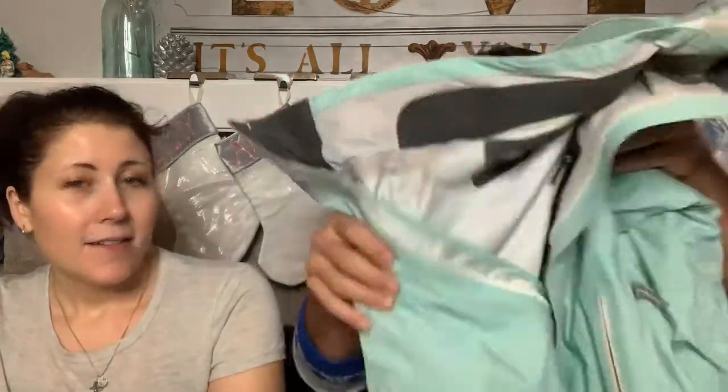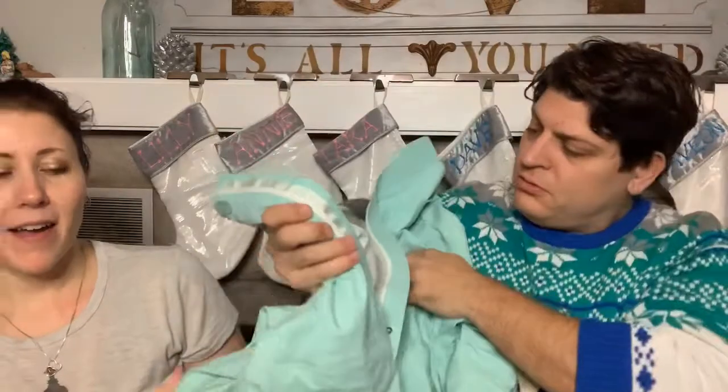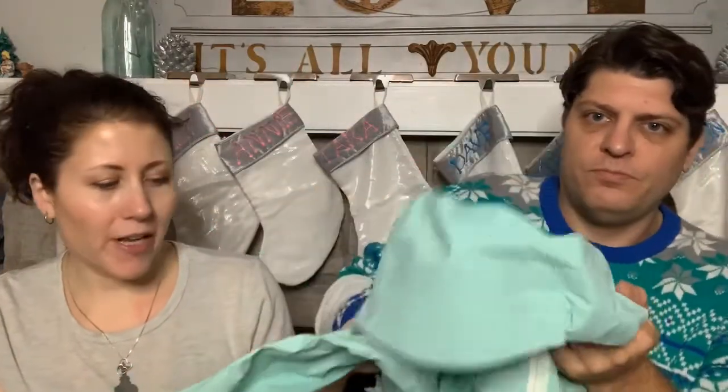First up is a Cloud Veil Wyoming brand windbreaker jacket - it's a size large, looks really nice, in perfect shape. I liked the color but didn't know the brand, so I figured I'd try it. There's a thing in the back of the hood - turns out it's to tighten around your head.